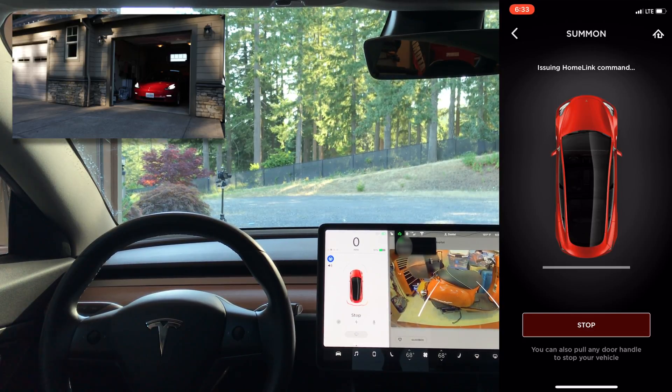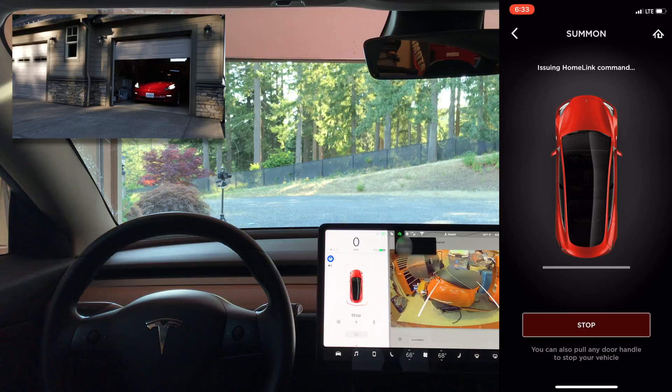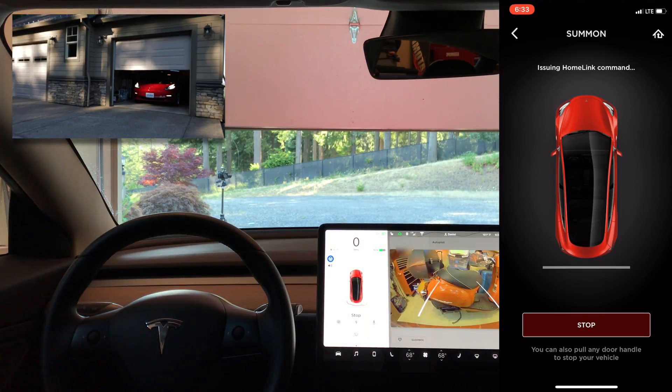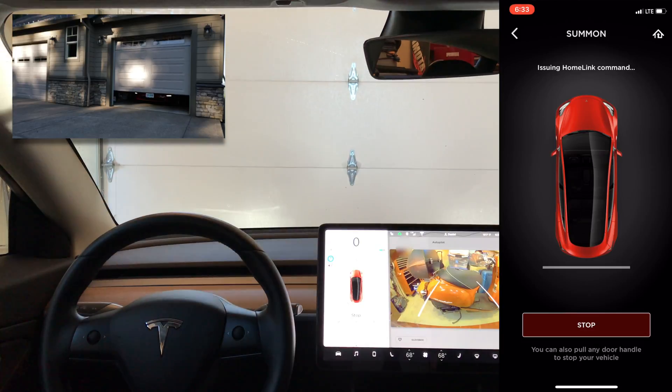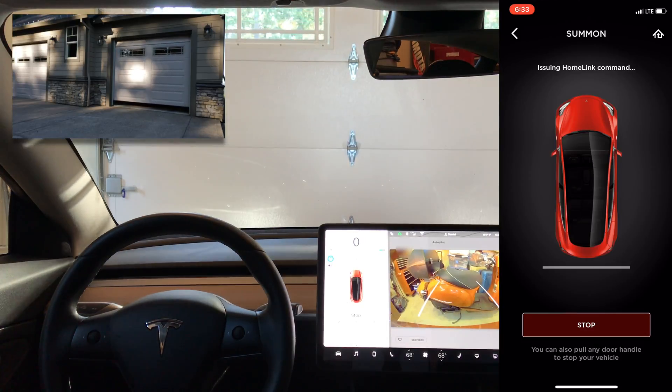It doesn't seem to have any problems — in all my testing it went right over. Once it's as far back as it can get, since I lowered the bumper clearance it did get pretty close. It issues the Home Link command and closes the garage door. All in all, works great.